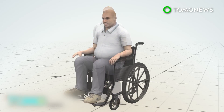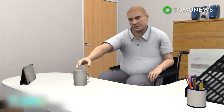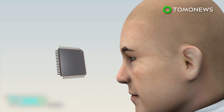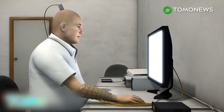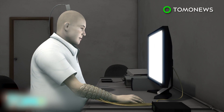He retained some movement in his shoulders and biceps, but lost sensation in his hands and legs. To help him, doctors inserted a chip the size of an eraser head into his motor cortex, the area of the brain that controls hand movements. The chip records brain signals for specific hand movements and sends these to a computer via a port on the back of Burkhart's head.